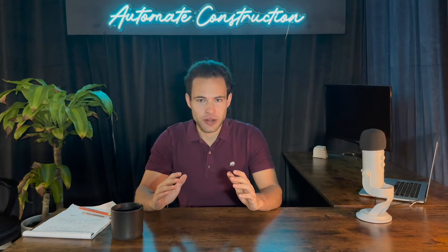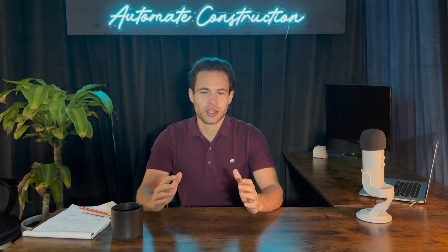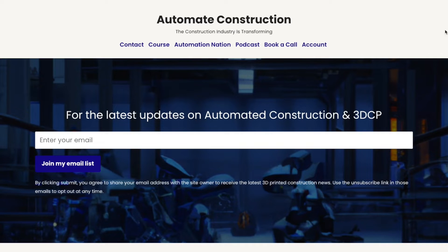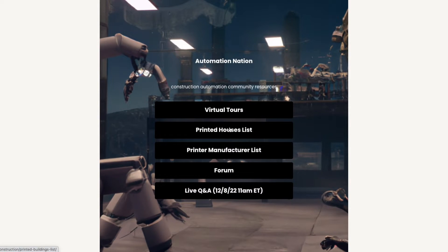The list today is generated from a grand list of 97 different companies available on my private community, Automation Nation. It's launching today and you can check it out at the link below. It's $10 a month — decreased from $20 a month — to access virtual tours of the many 3D printed houses I visited and all the manufacturers of 3D printers for concrete. I don't think there's an equally complete list anywhere else in the world, so if you're looking for the most complete list of printer manufacturers, make sure to join.